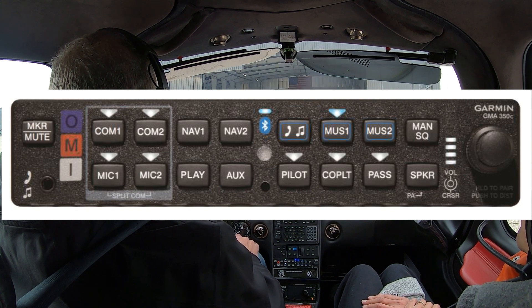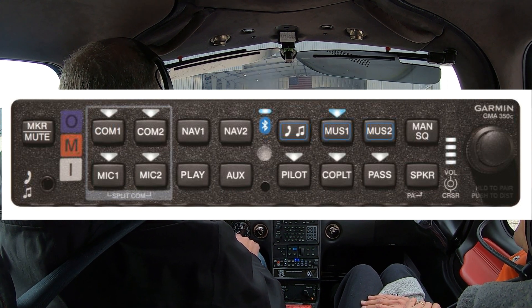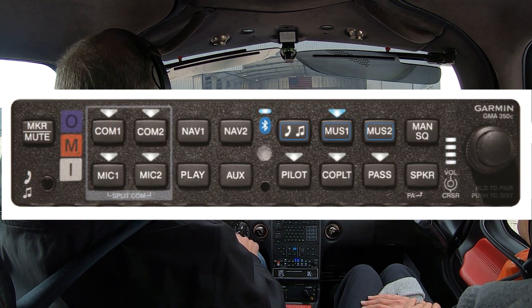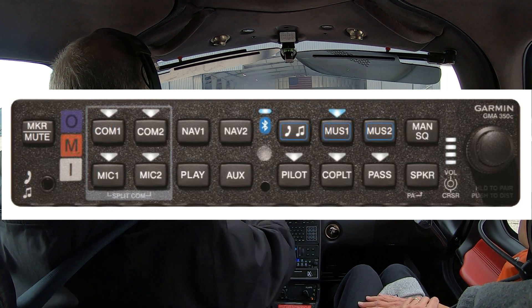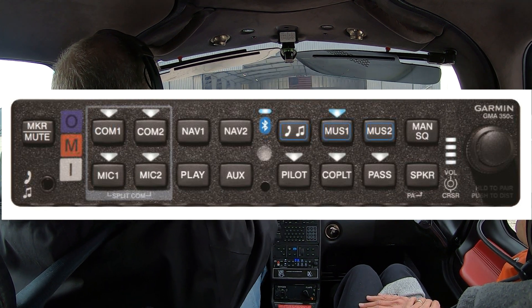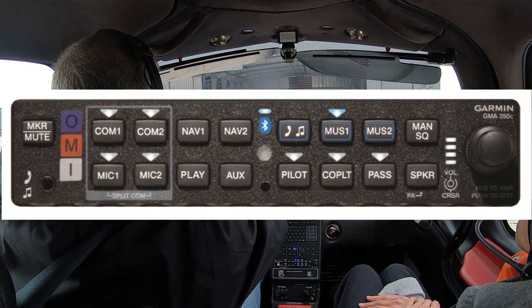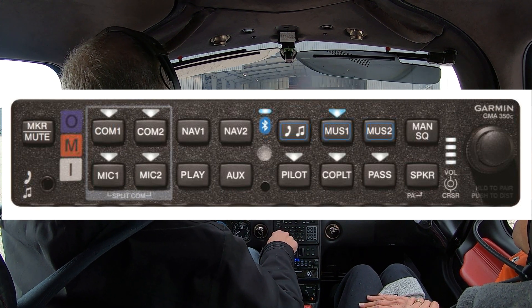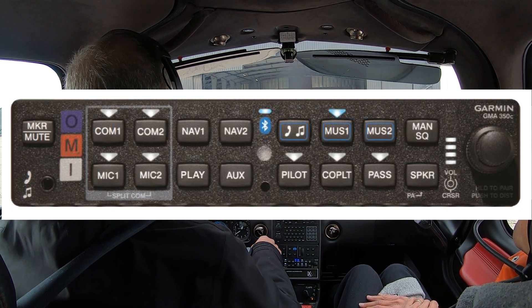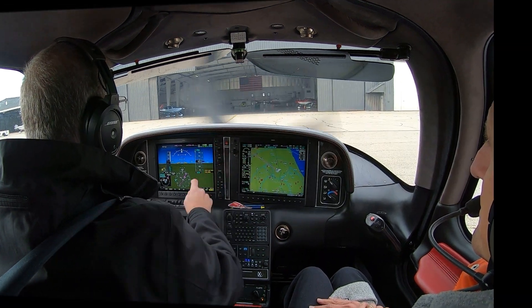A few years ago, when I upgraded my airplane to using the Garmin 350C, my world changed. I had to learn new buttonology to do the same old things, but I also found new functionality that was really, really cool. So at the risk of boring you, I thought I'd spend a few minutes going over the good old reliable audio panel — in this case, the Garmin 350C. By the way, the C designation means it has Bluetooth. The straight 350 does not. So let's go flying.